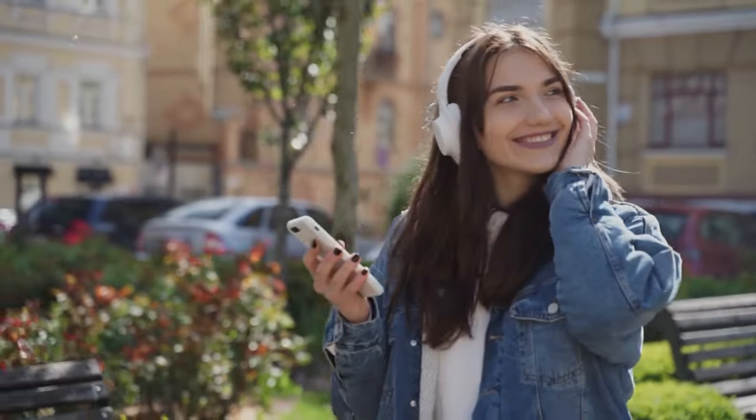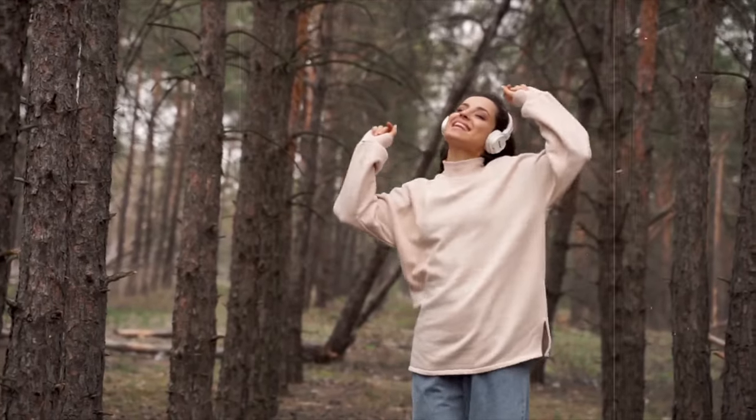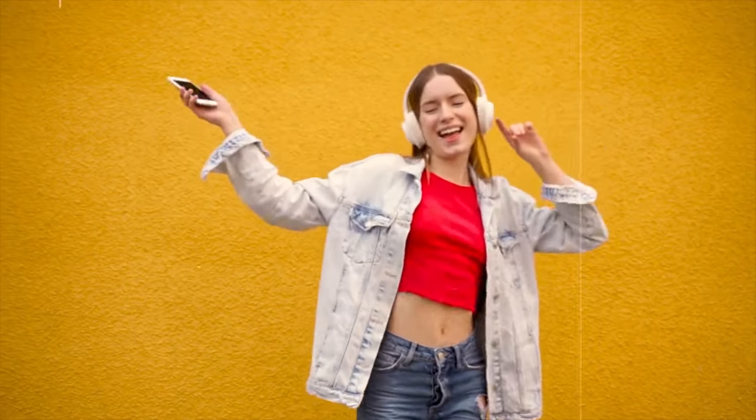There's no right or wrong way to do this exercise. Put on your favourite music and move your body however feels good. Try different styles — salsa, hip-hop, ballroom, or just freestyle. The important thing is to keep moving and have fun.